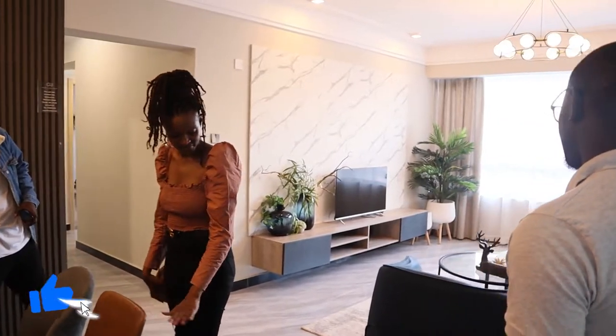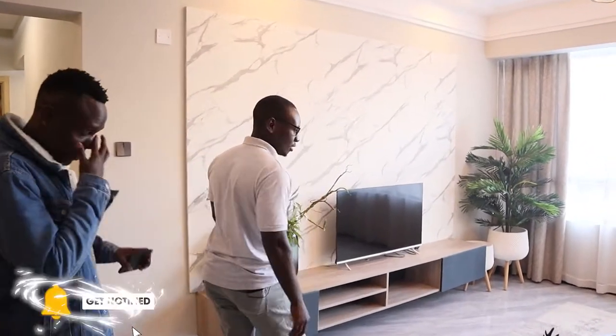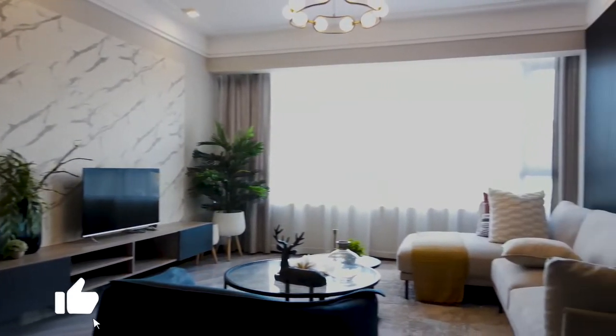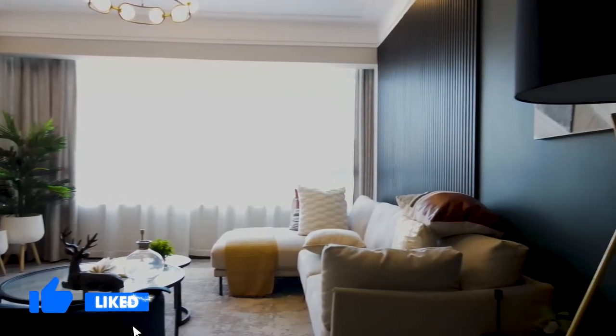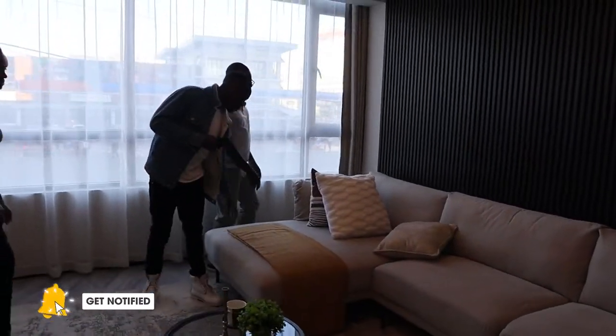On this other side of the lounge, it's quite spacious as well. It can fit even a six-seater — you can do a seven-seater depending on your preference and the type of seats you choose. You can see how it fills out.